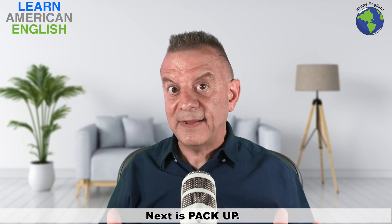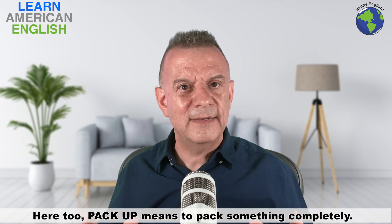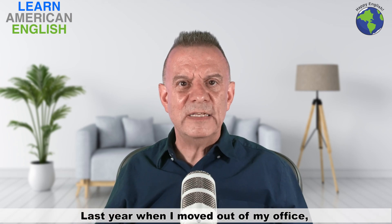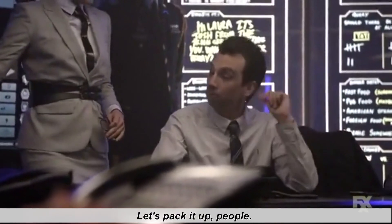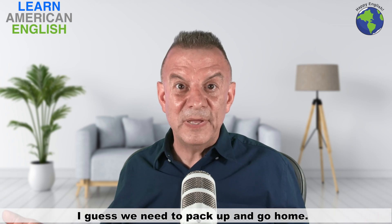Next is "pack up." Pack up means to pack something completely. For example: "Last year when I moved out of my office, I packed up everything in one weekend and took it all home." And: "The vacation's over — I guess we need to pack up and go home."